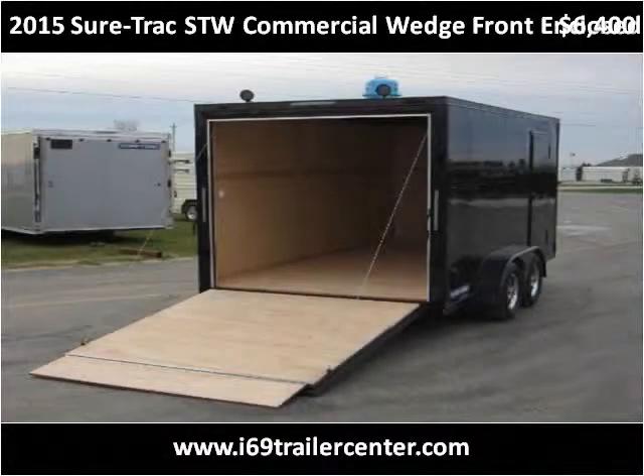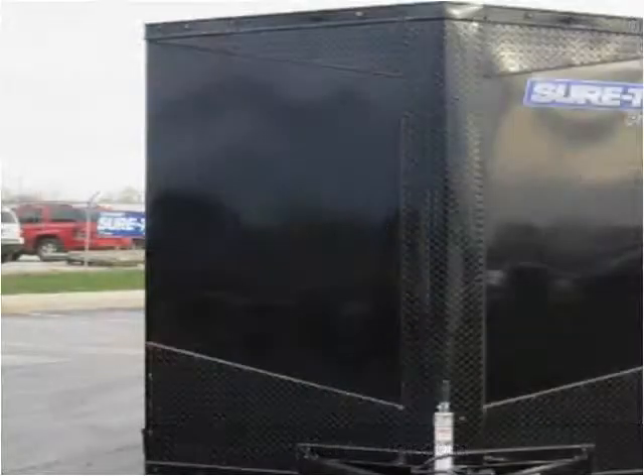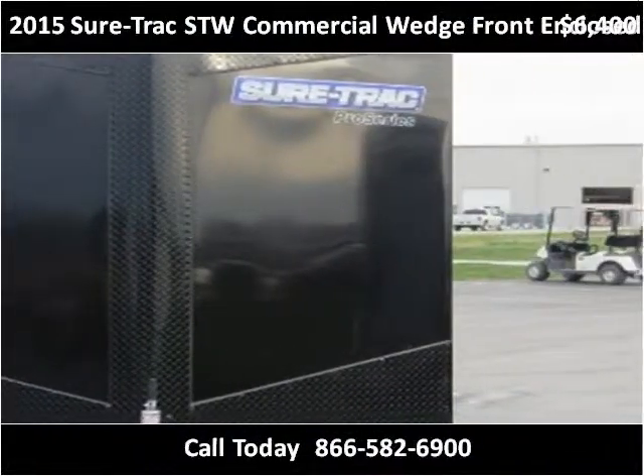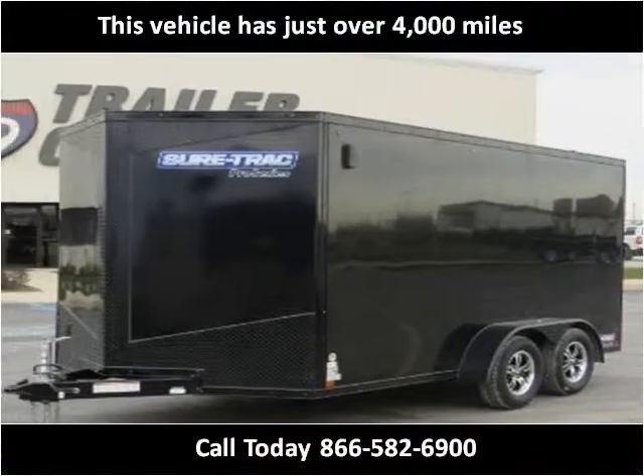This 2015 SureTrack STW Commercial Wedge Front Enclosed Cargo is available from I-69 Trailer Center. This vehicle has just over 4,000 miles.